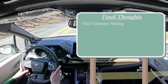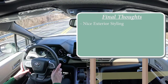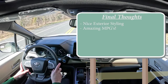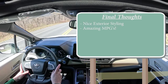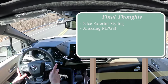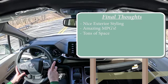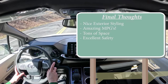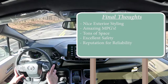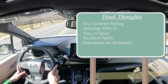Coming to my final thoughts on the Sienna: the exterior styling is actually very nice for a minivan — the curves on the rear quarter remind me of a Lexus, which makes sense given Toyota's luxury brand. The MPGs are amazing — 36 miles per gallon in a vehicle this size with all-wheel drive on regular unleaded fuel is hard to beat. It's a usable third row, which is also a rarity. Excellent safety with IIHS Top Safety Pick Plus, and Toyota as a brand is known for outstanding reliability — just check Consumer Reports.